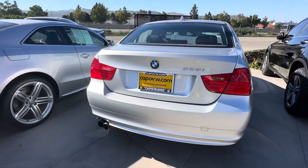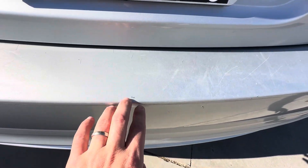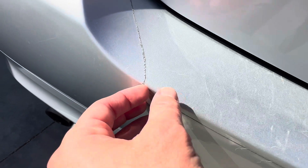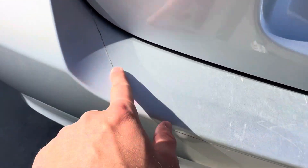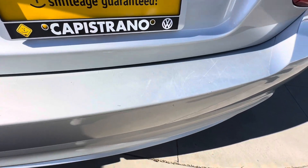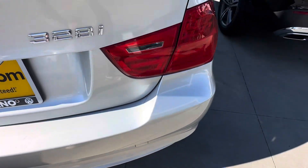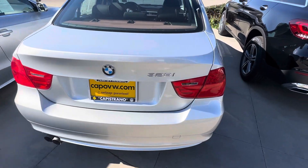I'm going to start in the back. There are a few little scratches right here, but this is also a protective film, so it's not to the bumper itself. Whoever had the car before really tried to take care of it. There is a little thing right here but otherwise the back looks in very good condition.